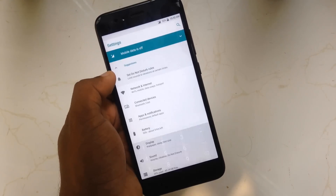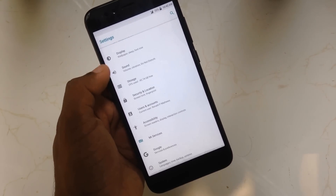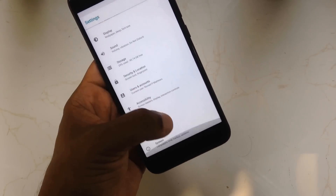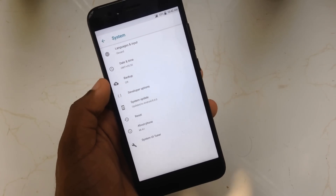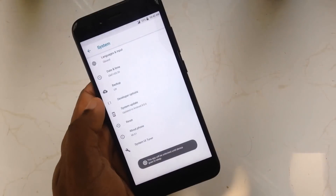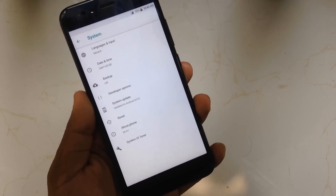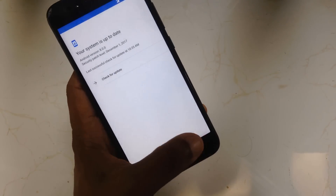Going to the settings, you can see the new rearranged settings application — everything is ordered really well in this version. Here is the system tab where you can check for system updates. As you can see, I'm running Android version 8.0 with the December security patch. The new settings application is really well arranged and everything is easy to find.